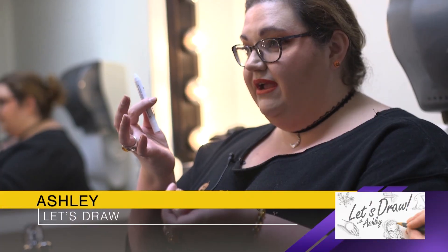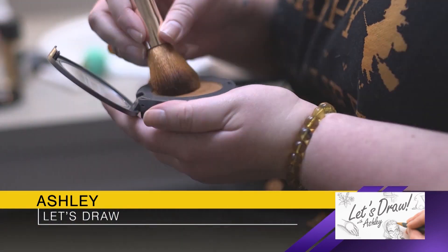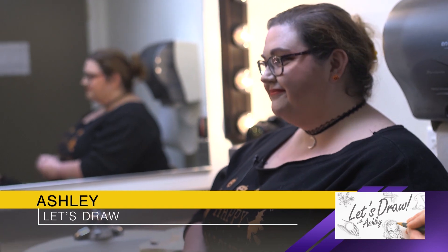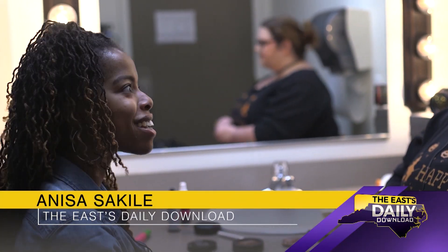We're here with Ashley, who is the creator of Let's Draw and also the graphic designer here at WNCT. She's got a lot of talent, and today for Fashion Friday, we're collaborating. She's going to get into my makeup.